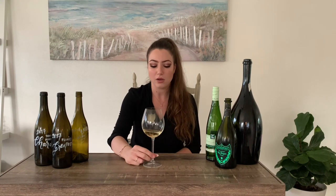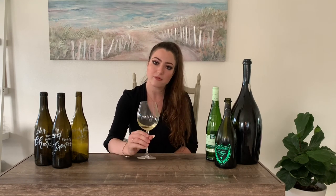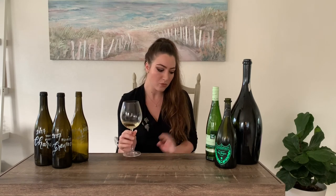We'll get into food and wine pairing in more detail in a later video. But for example, with this Picpoul in front of me — what I wouldn't give to have a little bit of goat cheese and honey right now. So if you want to get the most enjoyment out of your wine, it's best to have it with food.